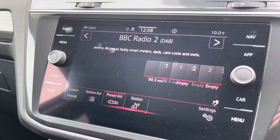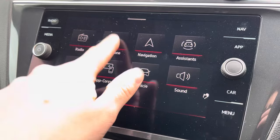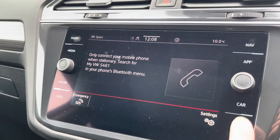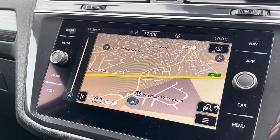Moving on to the infotainment system: Radio allows you to tune into FM and DAB channels. Telephone allows you to connect your phone for hands-free use. Navigation allows you to find destinations with ease and show points of interest.